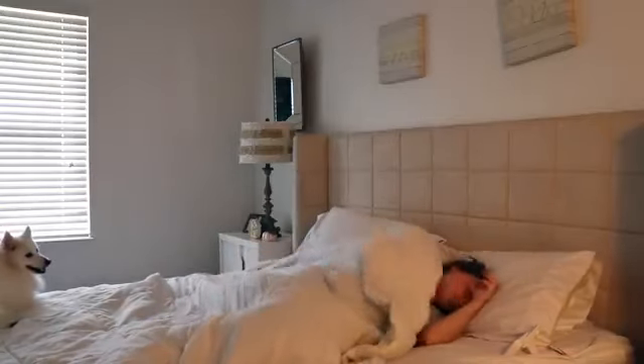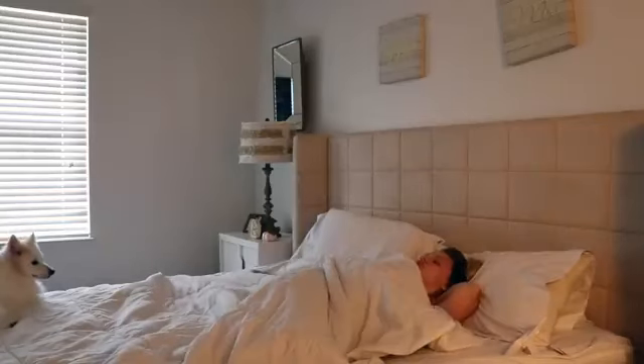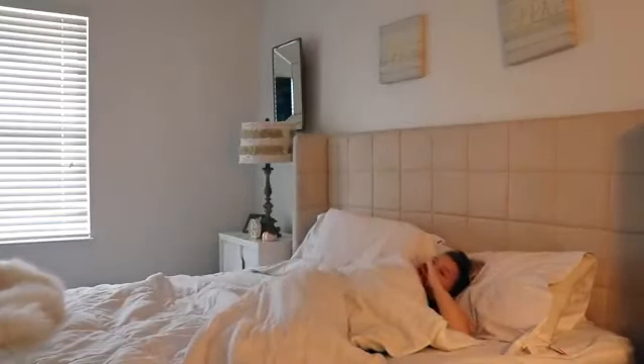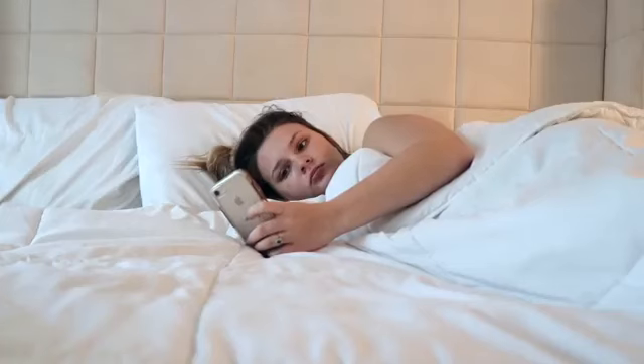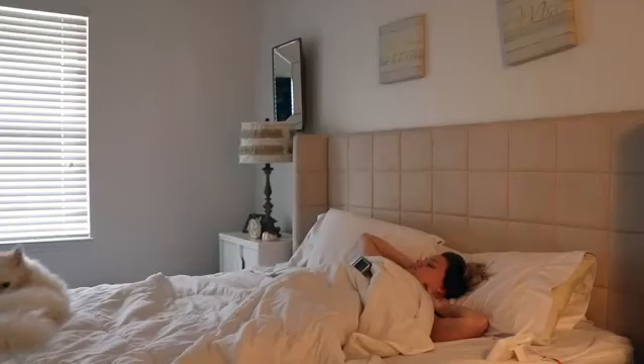Good morning guys and welcome back to my channel. In today's video we're going to be doing my mommy morning routine, and this is what our mornings look like pretty much Monday through Saturday while Garrick is working. I normally try to wake up an hour before Wilder does, around 8:30 or so. I'll normally lounge in bed for just a little while, check my phone, and then I'll head off to the shower.